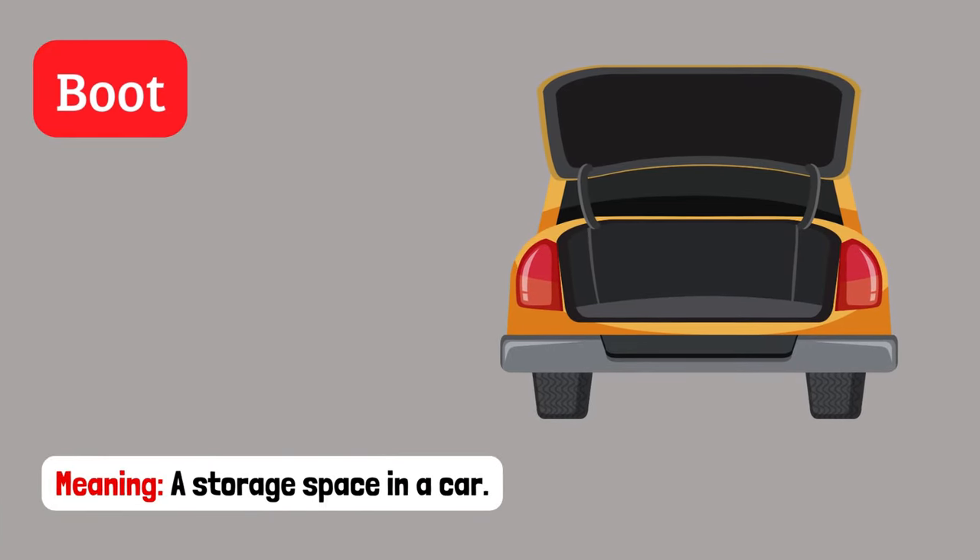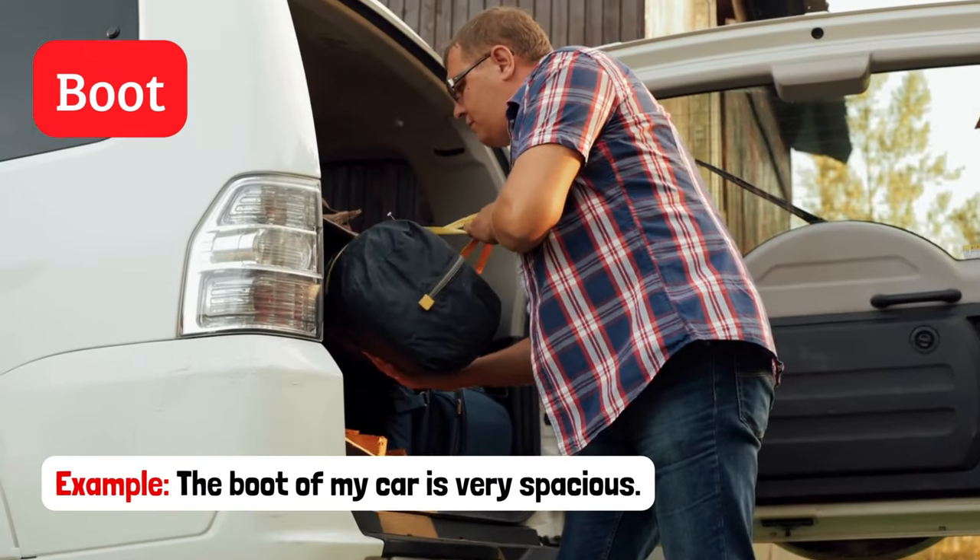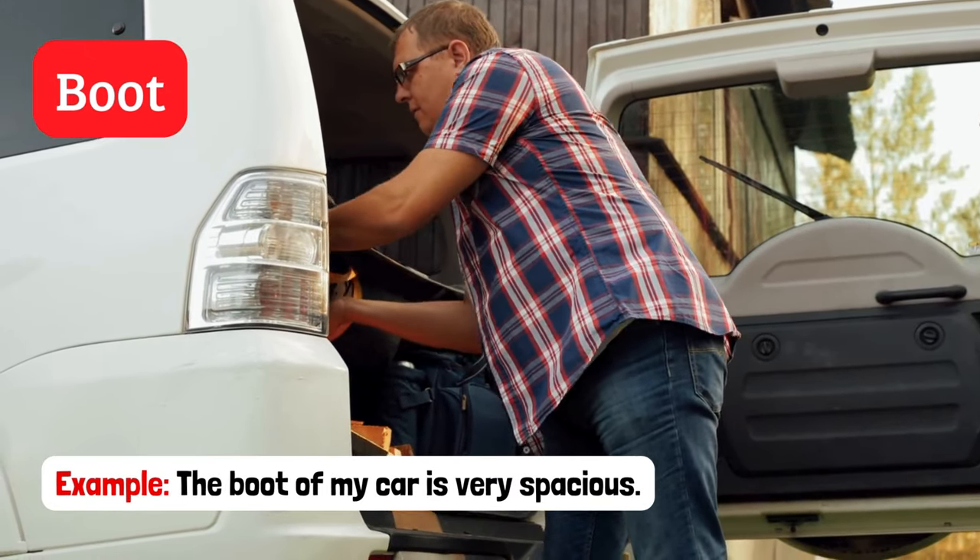Boot. A storage space in a car. Example: The boot of my car is very spacious.